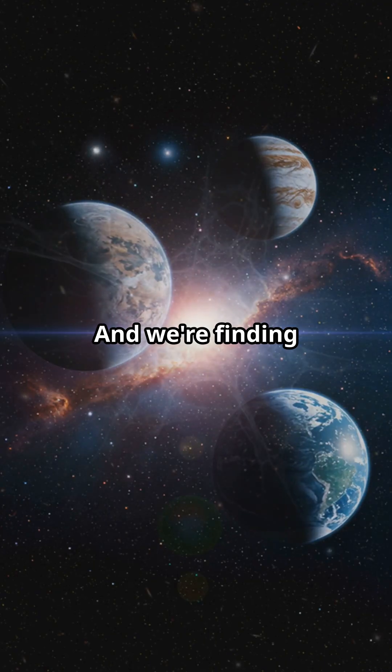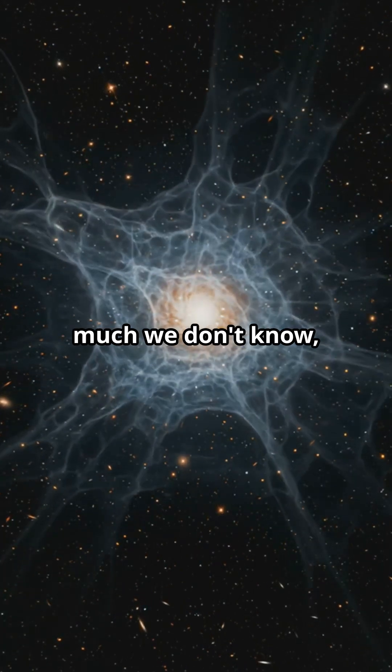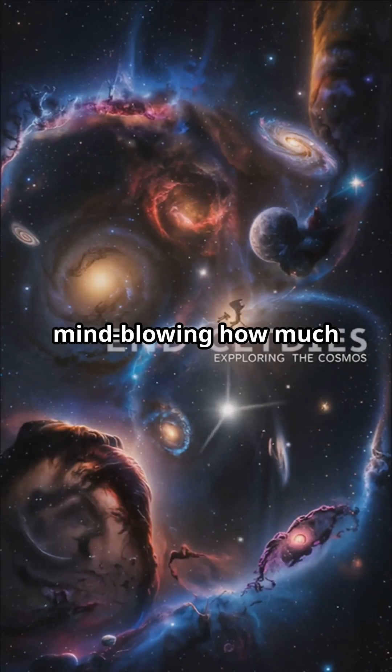We're finding thousands of other planets, and some might even have life. There's still so much we don't know — like what dark matter actually is. It's absolutely mind-blowing how much there is left to discover.